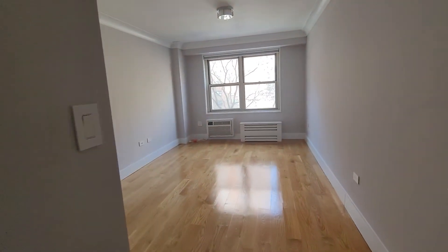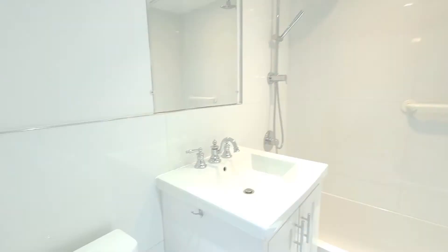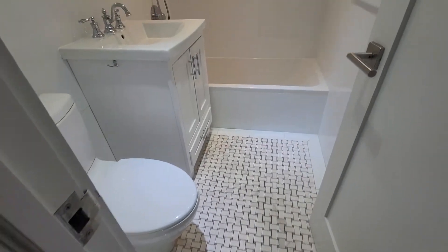This is the larger master bedroom — you can see it's pretty big — with a closet. And the bathroom has beautiful tile work, a rain bath shower.